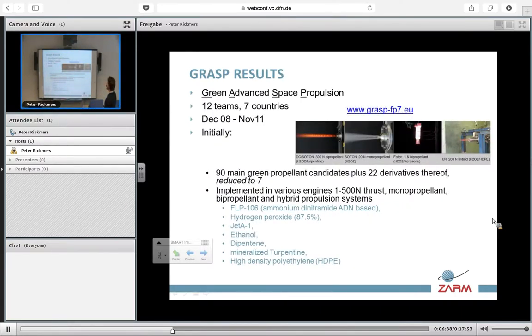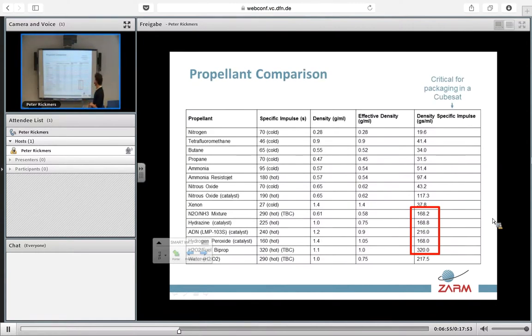GRASP is the initiative that has considered a large number of different green propellants that could substitute traditional liquid chemical propulsion. These are the main results from their study, selected for performance within the range we consider as the bare minimum for CubeSats. There are many options, but the ISP tends to be very low. So in the end, if we would like to use a green propellant, we will need to go into either a bipropellant configuration or a hydrogen peroxide configuration that is comparable to hydrazine.